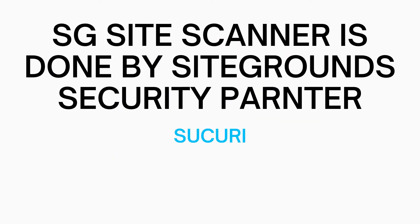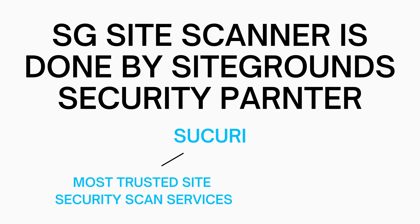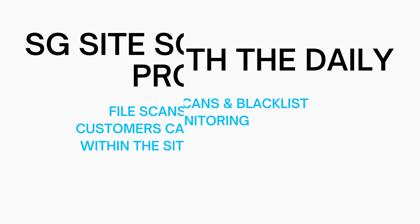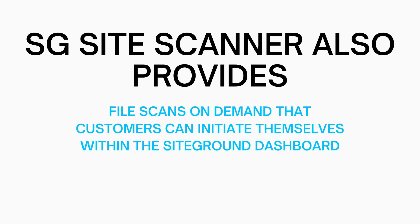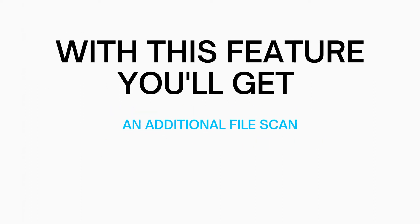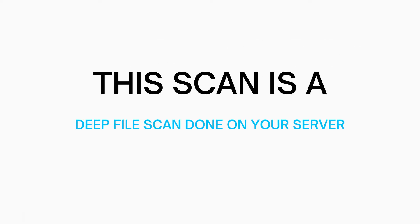Both checks done by SG Site Scanner are completed by SiteGround's security partner Sucuri, which is one of the most trusted site scan services. Along with the daily security scans and blacklist monitoring, SG Site Scanner also provides on-demand file scans that customers can initiate themselves within their SiteGround dashboard. On top of the security scan, you'll get an additional file scan.